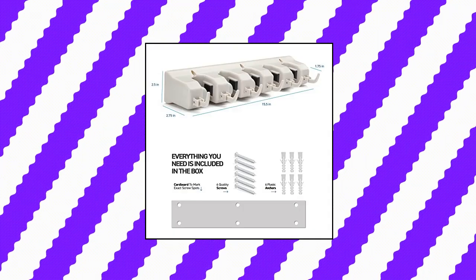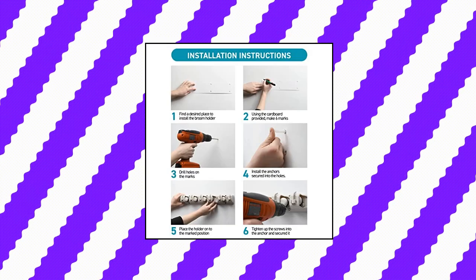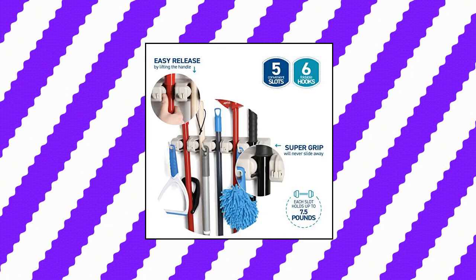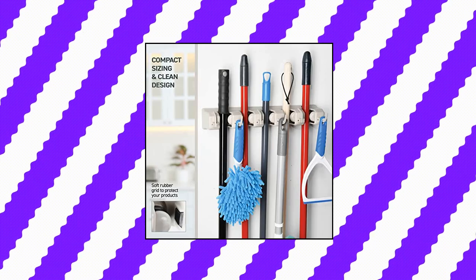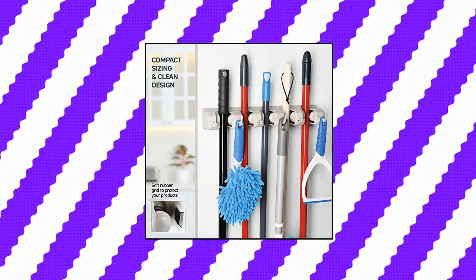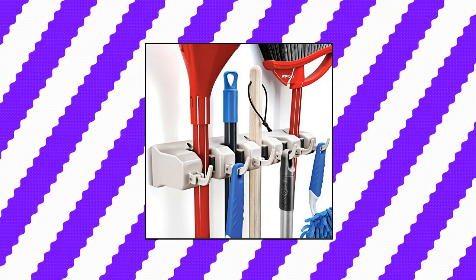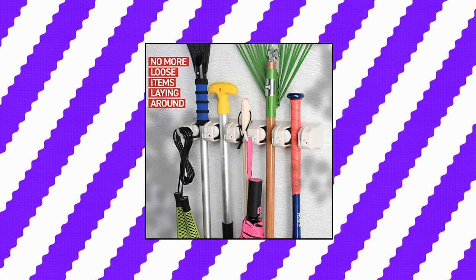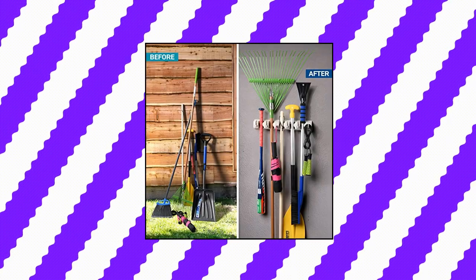Home Edit Mop and Broom Holder — 5 Position with 6 Hooks, Garage Storage, holds up to 11 tools. Superior quality tool rack holds mops, brooms, or sports equipment. Storage tool rack storage and organization for the home — plastic hanger for closet, garage organizer, shed organizer, basement storage. High quality easy release by lifting the handle. Compact sizing and clean design garage organization systems. Broom organizer wall mount — rolling balls automatically adjust to each handle's thickness and grip it securely.